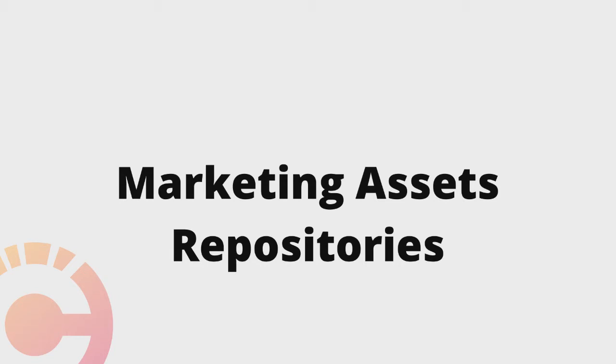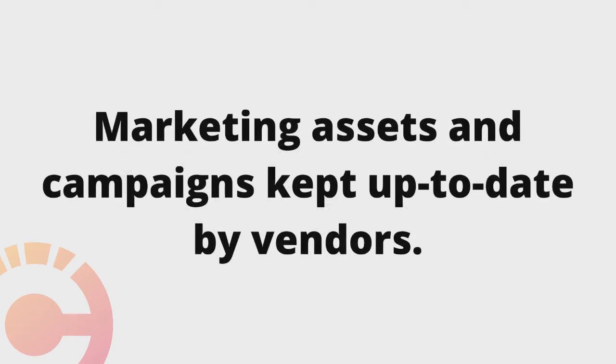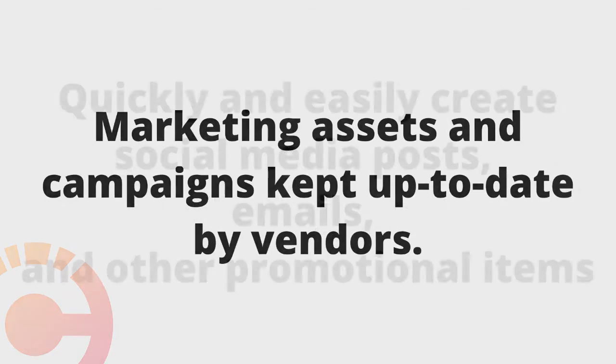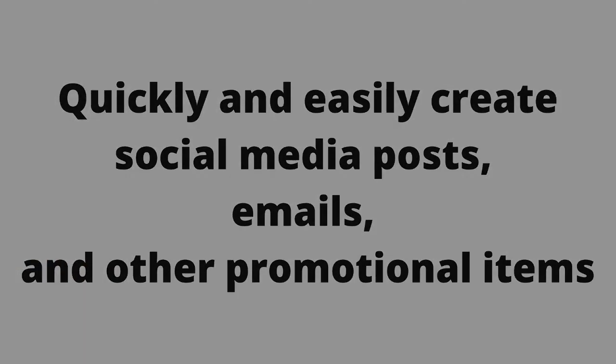Marketing Repositories: the Chamber Channel provides every vendor, including value-added program vendors, the ability to manage all of their marketing assets and campaigns in one place. Chamber Execs can easily access the most up-to-date materials and information to construct emails, social media posts, and other promotions.